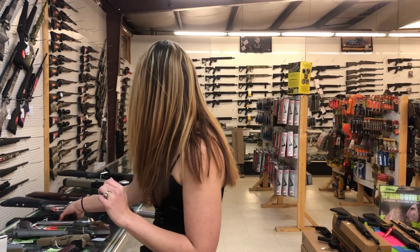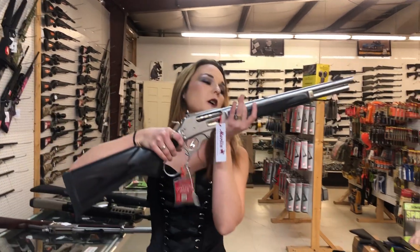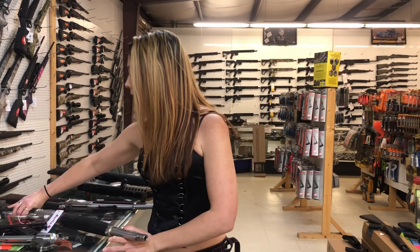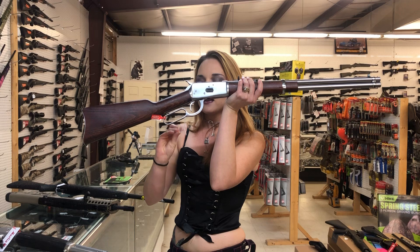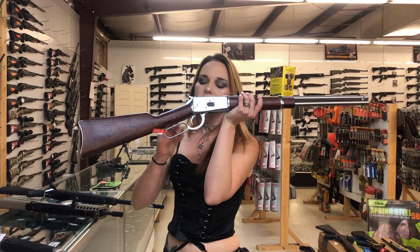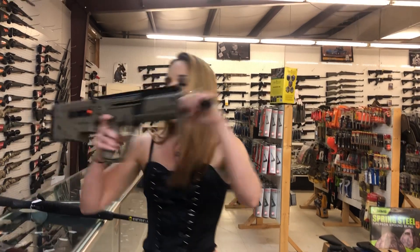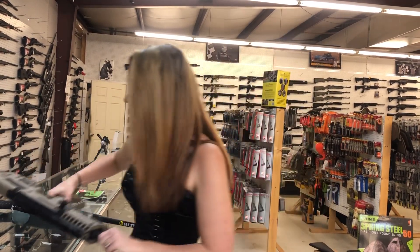Lever gun time! Marlin Trapper 45-70 — she's gonna be $1,550. We've also got in the stainless and wood Rossi R92 44 Magnums — this is a 20-inch, we've got the 16-inch also — she's $625. IWI X95 in the flat dark earth, y'all — she's gonna be $1,760.